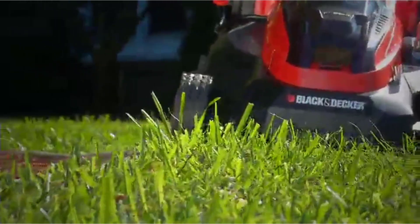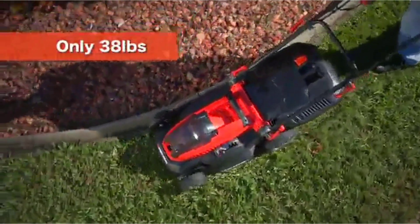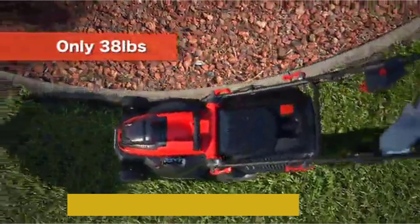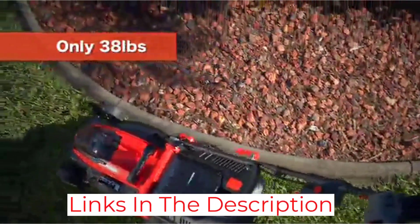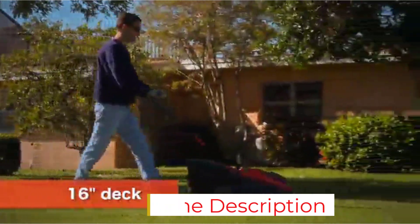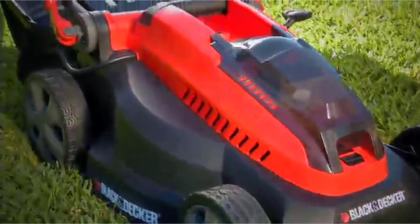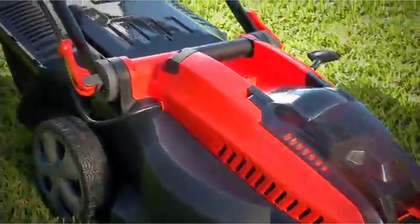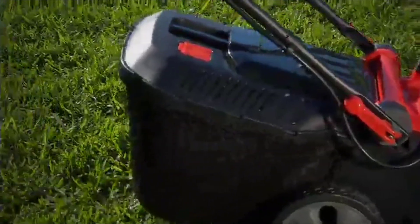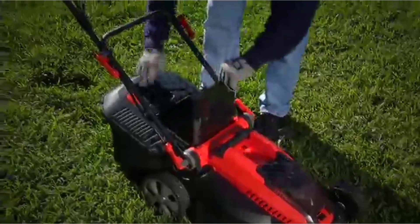You also get a 40-volt battery system that powers this lawnmower. It allows you to adjust the cutting height of the blade from 1 1/10-inch to 3 1/10-inch as per your wish. There is a 9.5-gallon grass box on the back for grass disposal, and a foldable handle design so you can easily store it in your garage. While the build quality is quite great, it only comes with a 2-year warranty.